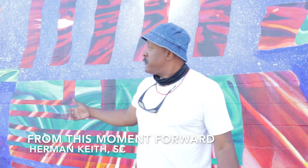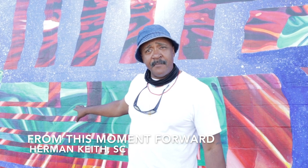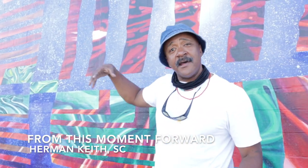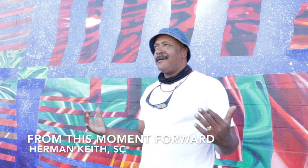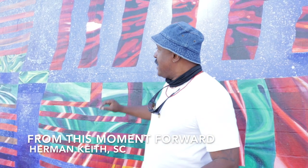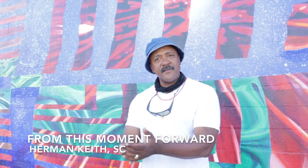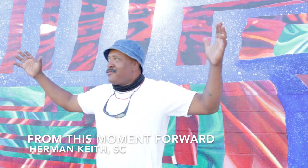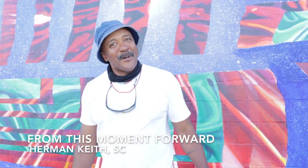The mural is entitled 'This Moment, From This Moment Forward.' It's a quilt design based on quilts from Gee's Bend, Alabama. Within the quilt motif is a dandelion to coincide with the logo for Artfields and the dandelion pod. And behind it is a galactic scene because Ronald McNair — this being his hometown — we wanted to represent him through a galactic space scene.